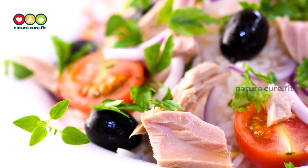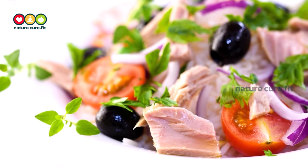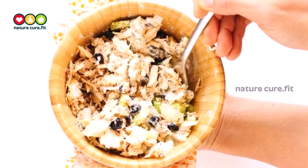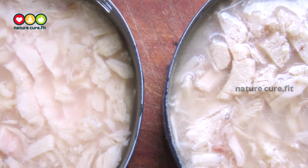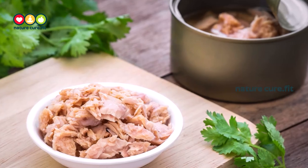As far as tuna specifically, it is also a great source of vitamin D. Tuna is an excellent low-calorie food choice for your diabetes diet, providing you with protein, omega-3 fatty acids, and other important micronutrients.